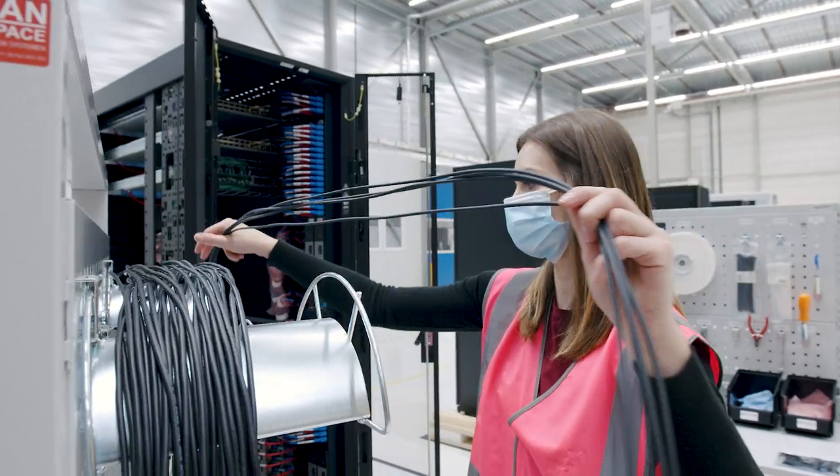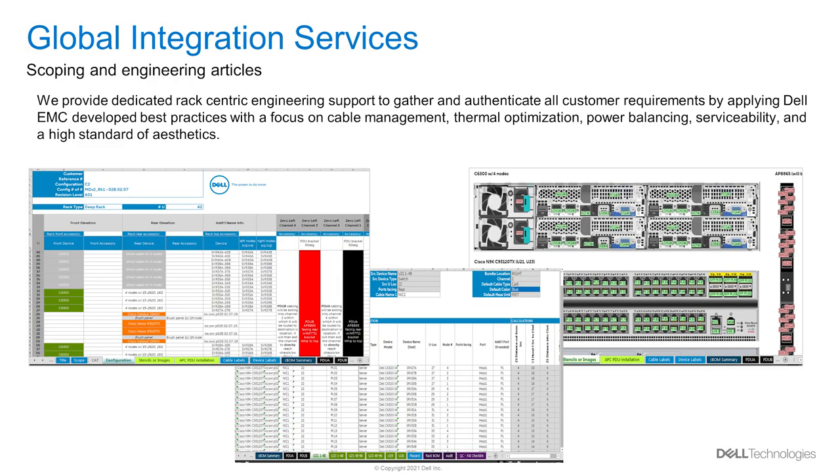Ergo lifts are used to put the rack components in place and a full inspection of the rack is completed once it has been stacked. Racks are then cabled according to engineering best practices following the build document design specifications.